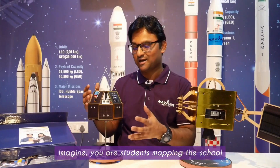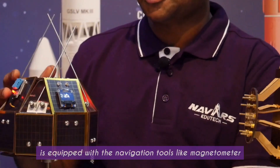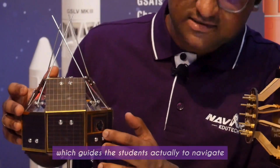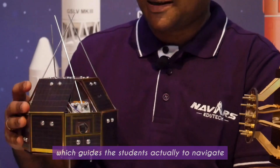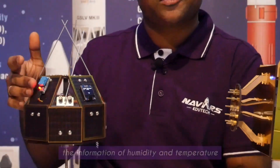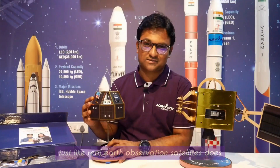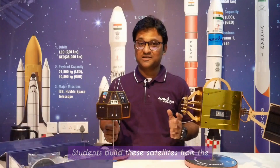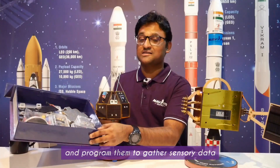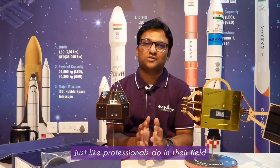Imagine your students mapping the school with the Rohini EOSAT model, equipped with navigation tools like a magnetometer connected to the camera, which guides students to navigate across the campus and get data on screen along with information on humidity and temperature — just like real earth observation satellites do while orbiting the earth pole to pole. Students build these satellites from the given kit from scratch, program them to gather sensory data, analyze the data, and create their own observation reports just like professionals do in the field.